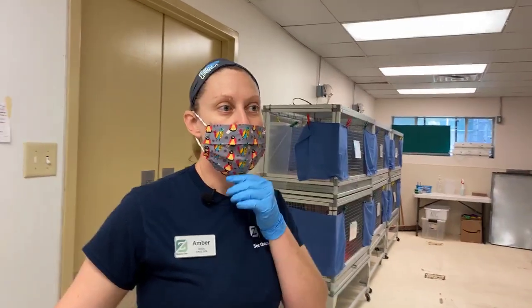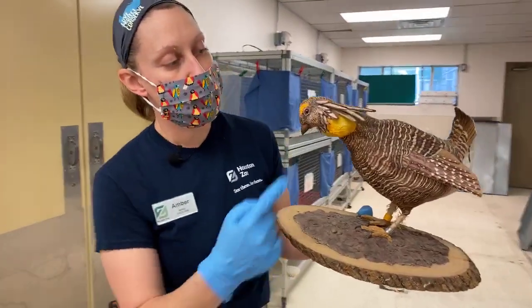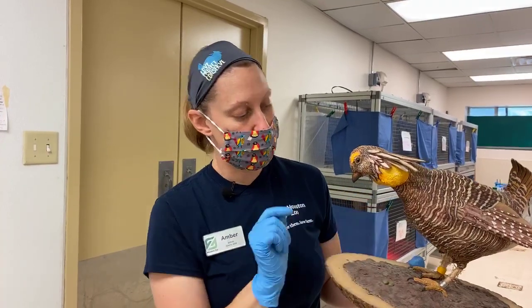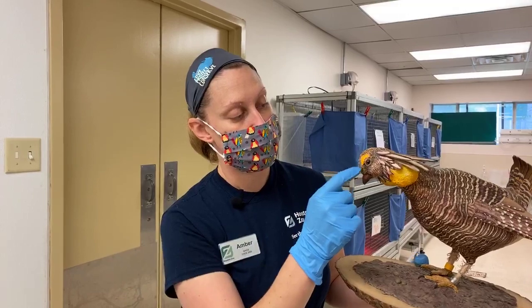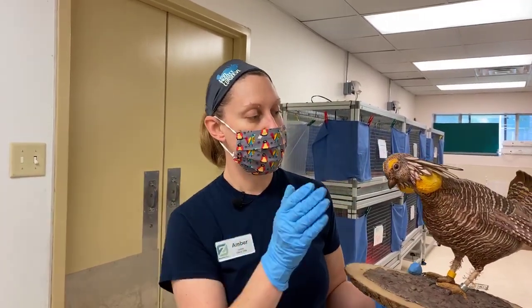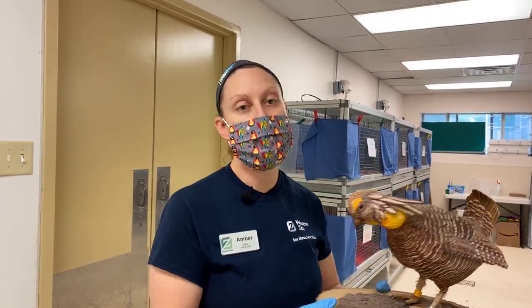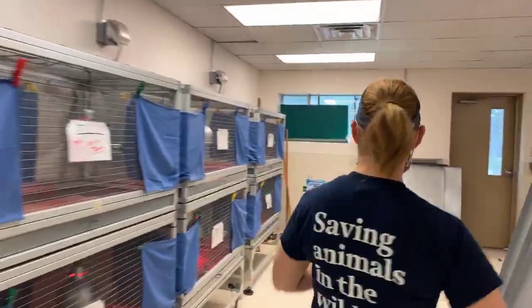Peter wants to know how you tell the boys from the girls. Those babies definitely cannot be sexed quite yet, although they will sometimes try to do the dance and stomp their little feet, and you can guess it's probably going to be a boy. On this male model you can see the pinnae feathers — females have them too but much shorter. The males have these big air sacs on the side of their throat that they inflate to make a booming call to attract females, and in breeding season the boys get real nice eyebrows.